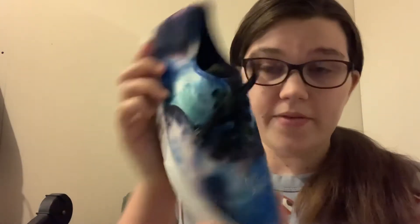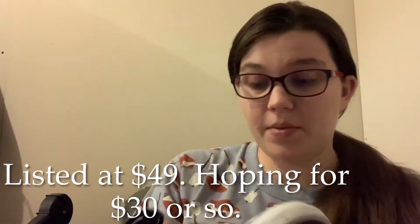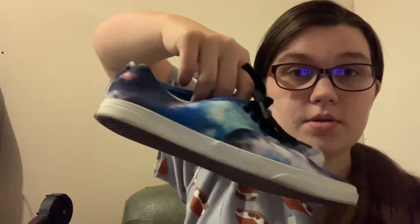Next we got a pair of Vans — everybody knows what the Vans logo looks like. They're like the Galaxy low top. These are a men's seven or women's eight and a half. I can guarantee my sister's gonna try to steal these because they're her size, but I'm not going to let her have them. They look almost new — I like to sell Vans.